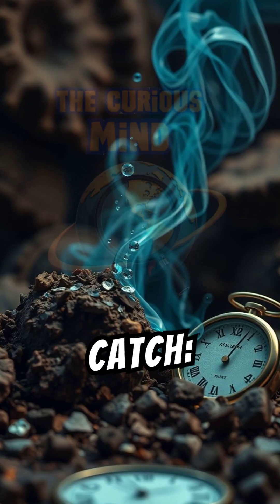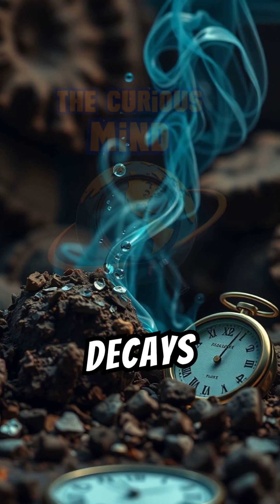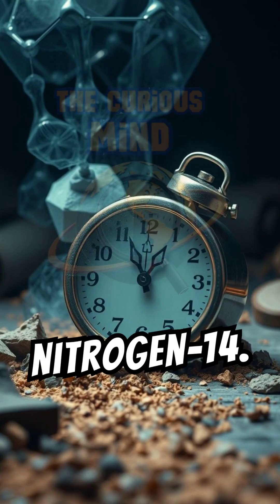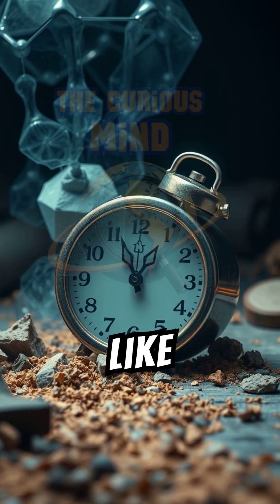But here's the catch: carbon-14 is radioactive. Over time, it decays into a different element called nitrogen-14. This decay happens at a steady rate, like a ticking clock.